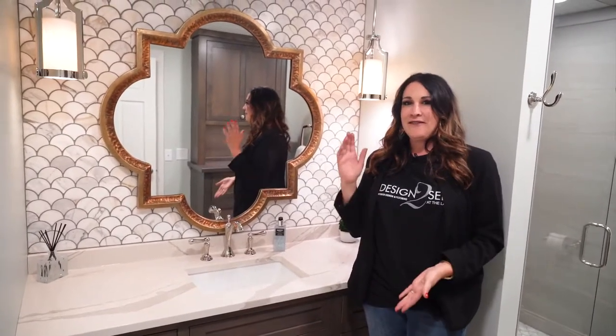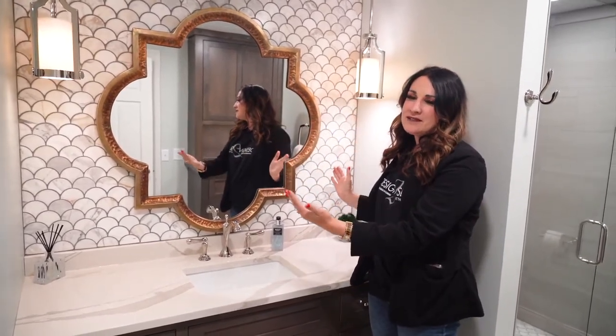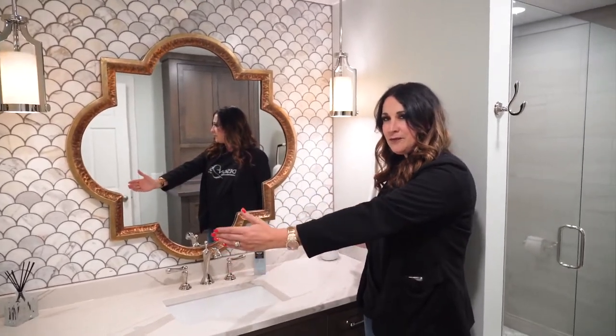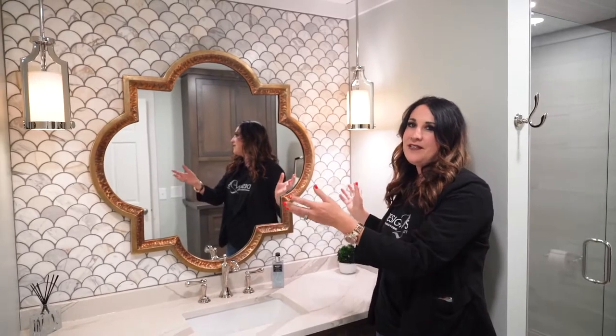Previously we had a light above the vanity, but I decided to remove that and do two drop-down pendants on each side of the mirror. Now that we were widening this space with the length of the vanity, I thought the pendant lights would just add to that and give that cozy ambience at night. I wanted this to be a bathroom where they could leave a little nightlight on for their guests, since this is their main guest bathroom — this is where everybody comes when they stay here.